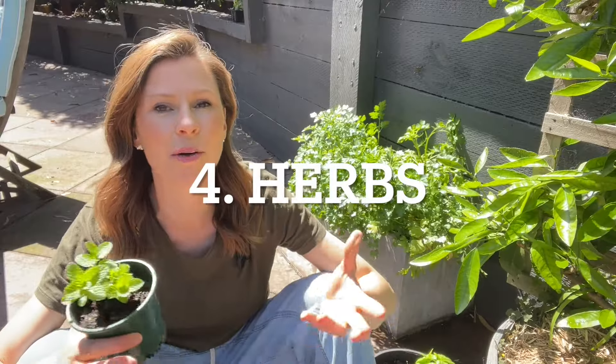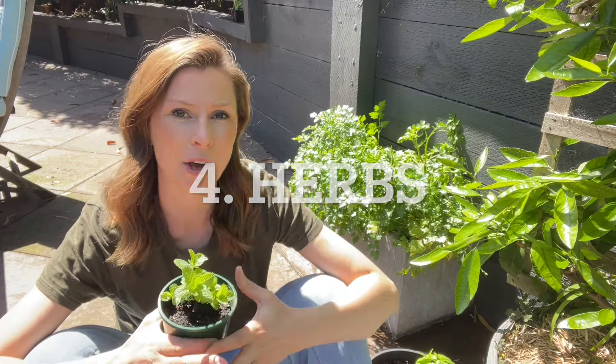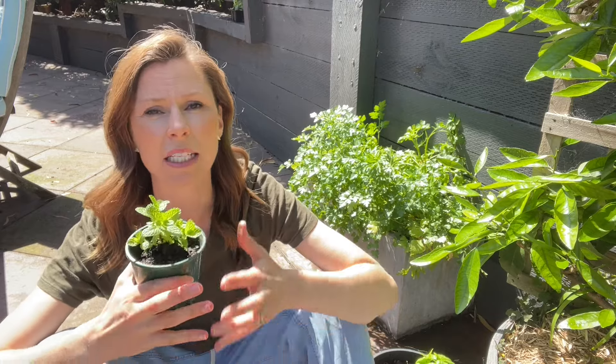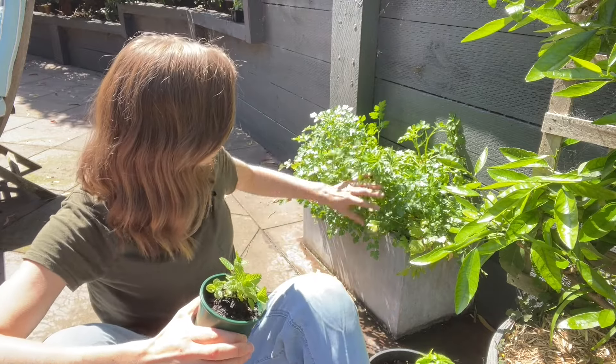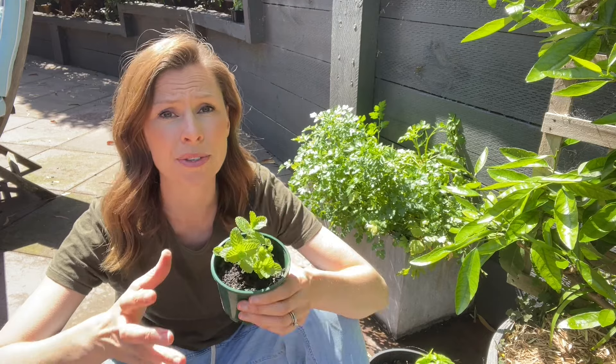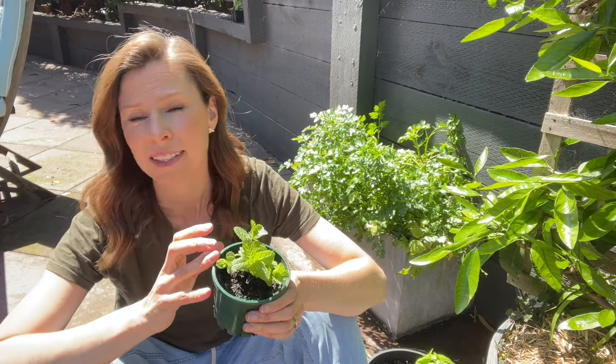One of the easiest things to grow in pots by a mile is herbs. Anyone who's trying to grow their own food should absolutely add herbs because they make everything taste so much better. Here we've got flat leaf parsley — you can see that pot is a little bit bigger. And here I've got mint. If you're wanting to grow mint, don't put it in the garden because it grows like a weed.